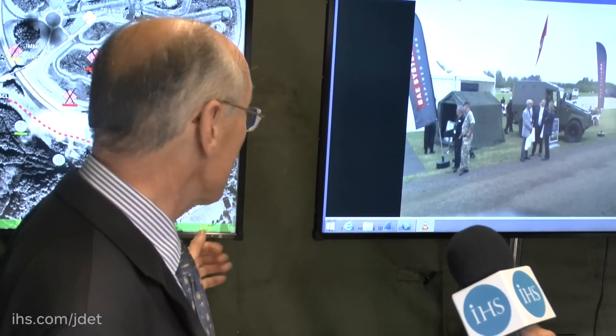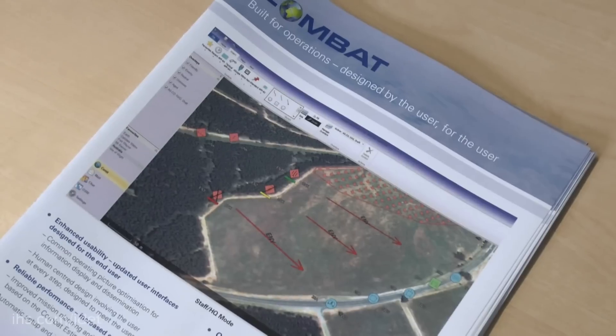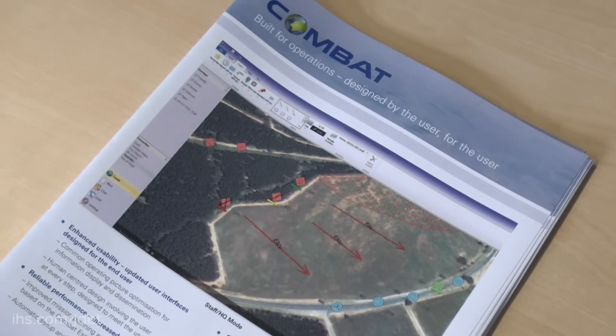And then you'll see on the computer screens behind me and to my right some of the new battle management tools. So part of BSIP 5.6 is the upgrade and modularisation of the combat management application. This is extremely important for the users because we're giving the application a new user interface so that it's much more in line with, for example, everyday office products that he'll have in barracks, and therefore we reduce the training burden because the general way in which it operates will be much more familiar.